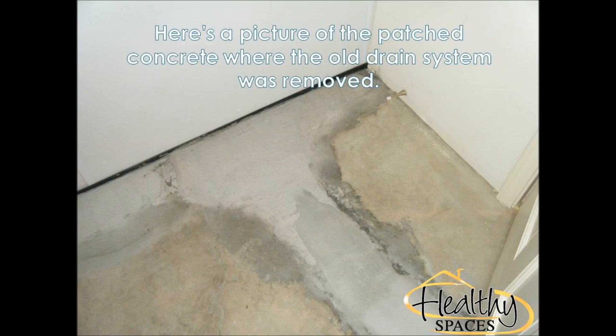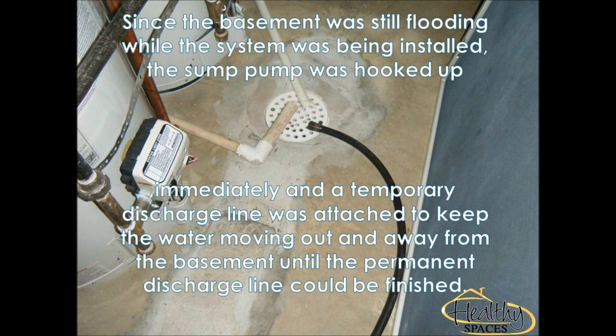In addition, Damon explained that the new WaterGuard perimeter drain system with view ports will make it much easier to clean, maintain, and diagnose the system.